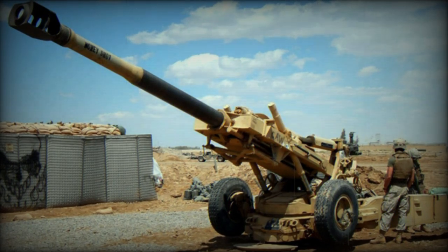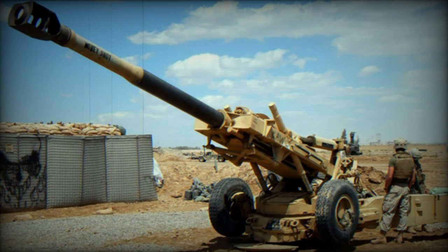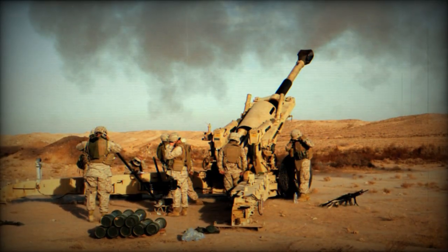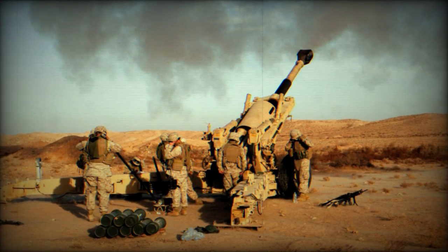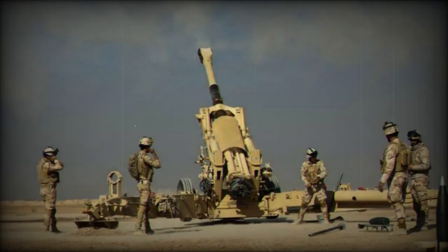The U.S. Army has awarded a five-year contract worth $488.7 million to the Ordnance and Tactical Systems Division of General Dynamics and the Florida-based subsidiary of the Norwegian defense firm NAMO. This contract is for the production of specialized red-bag propellant charges designed specifically for howitzers equipped with M185 and M199 cannons.